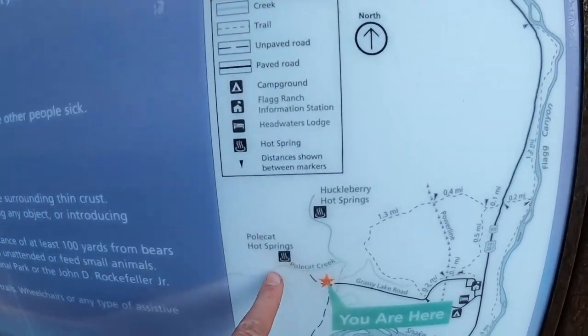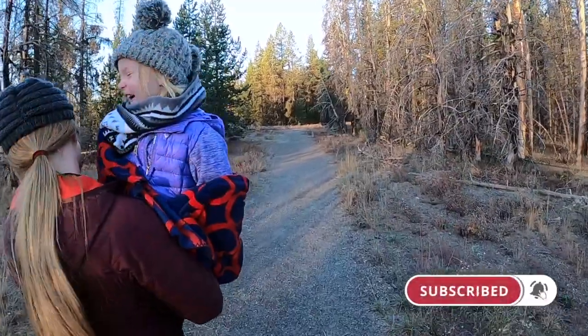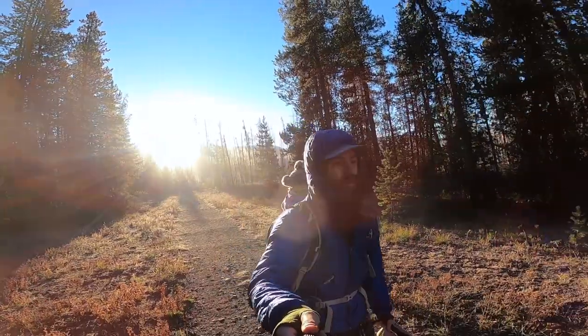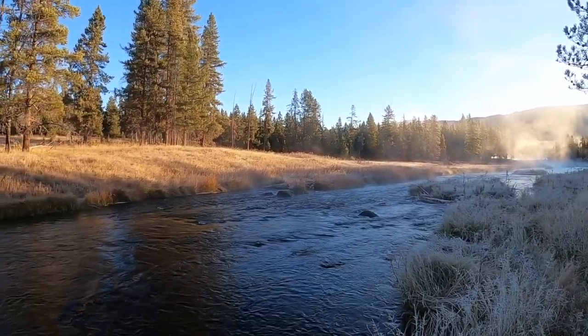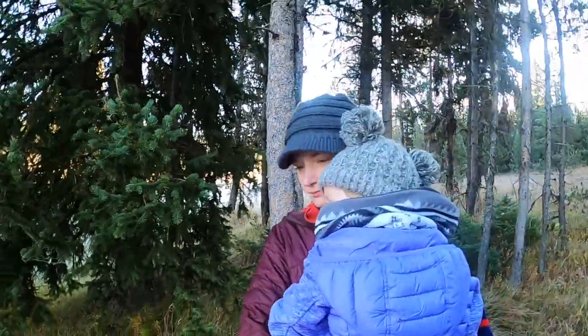I am just south of Yellowstone National Park this morning at Huckleberry Hot Springs and Polecat Hot Springs — both are right near each other. It's a cold morning, car says about 18 degrees, but the pools are supposed to be really warm. I'm here with Haley and Zoe and we're gonna go check it out. We're also going to be heading up through Yellowstone Park later, so check out those videos.